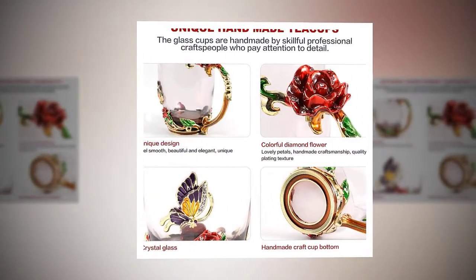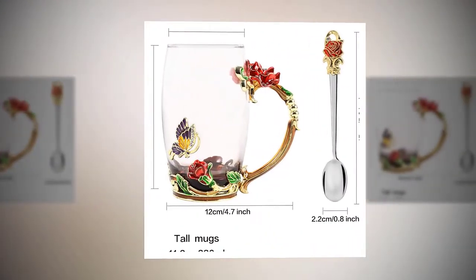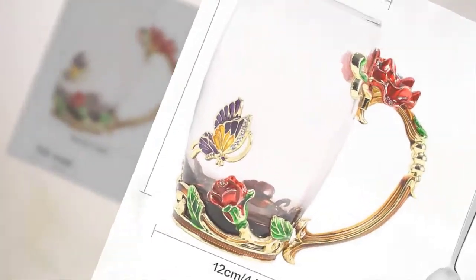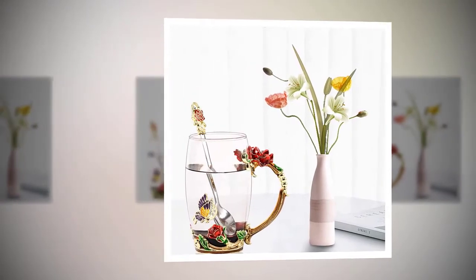Christmas red rose mug, 12 ounces. Perfect gift, great for birthday, anniversary, wedding, Christmas, Mother's Day, Valentine's Day. Also suitable for household adornment. I believe you can't wait to share these beautiful cups with your friends, lovers, families, abuela, grandma, mom, or teachers.